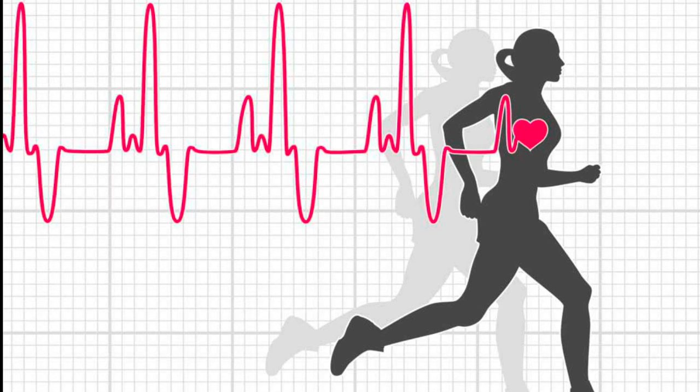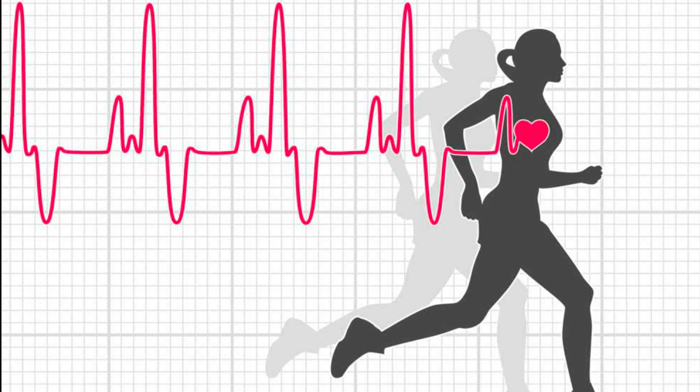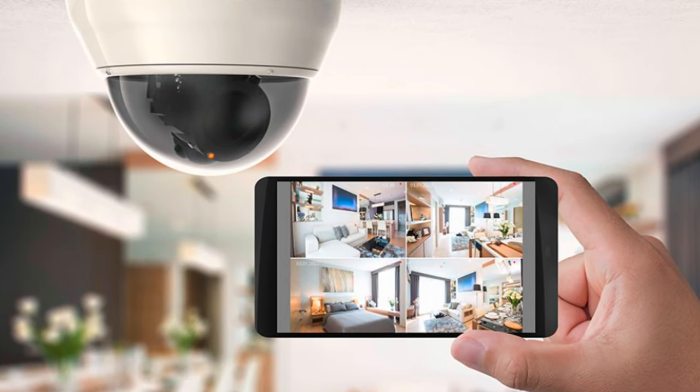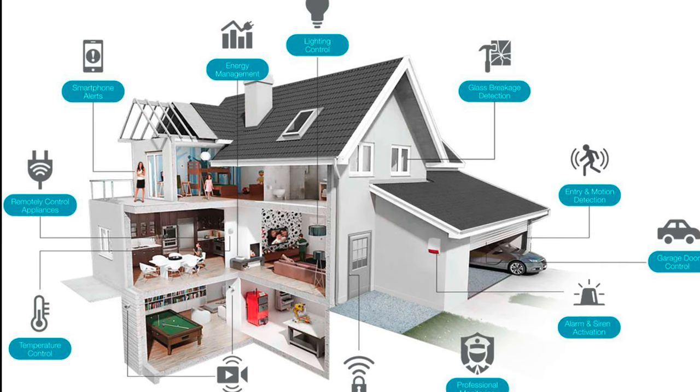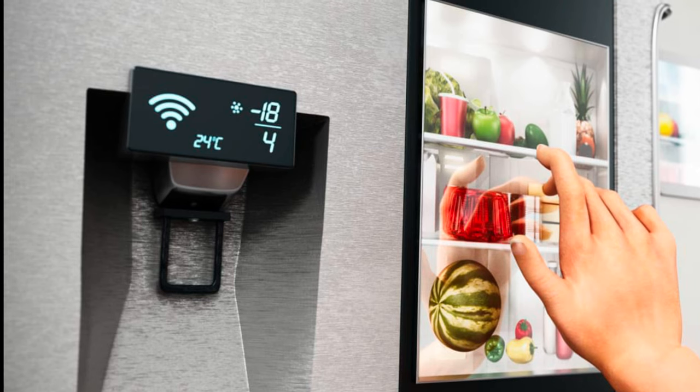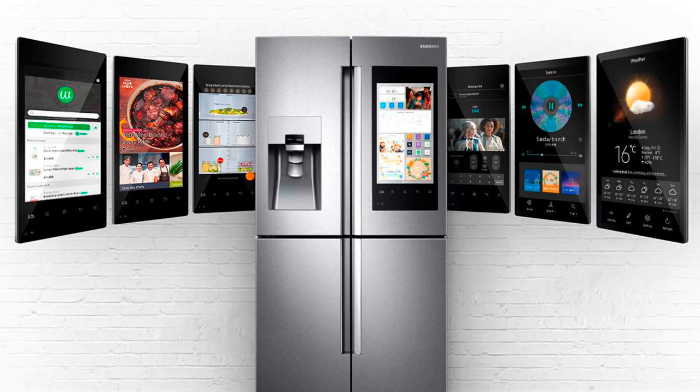Five: monitor your home security with a network of connected cameras and sensors. Six: make grocery shopping easier by keeping track of what you need with a connected fridge.